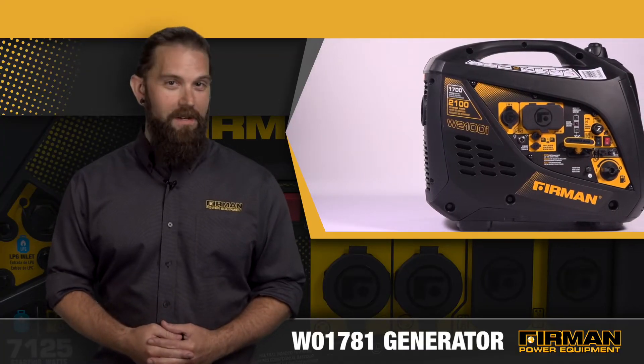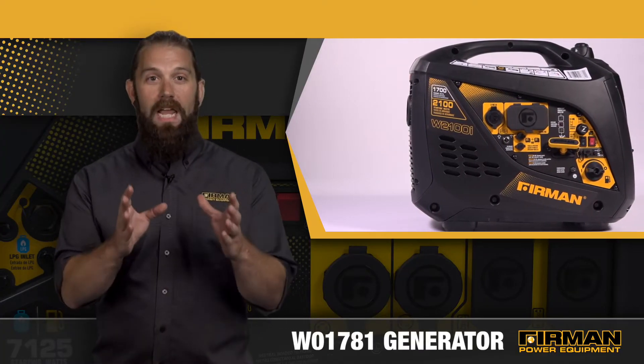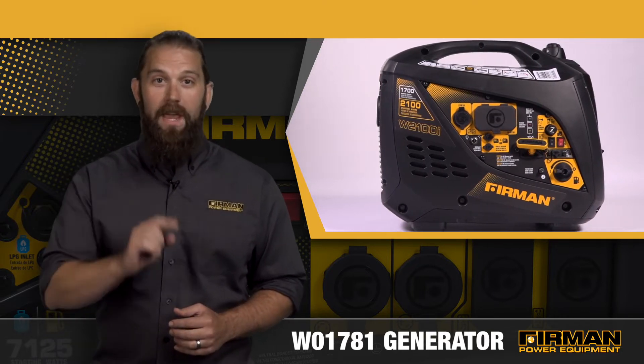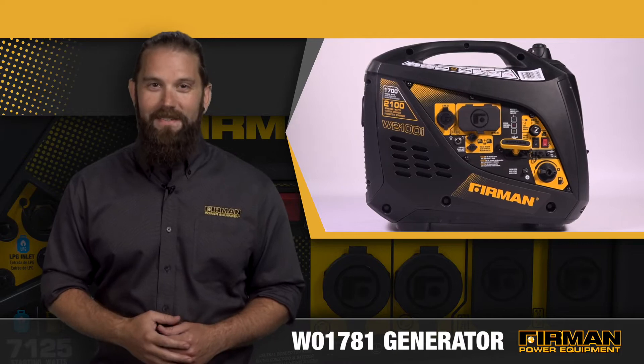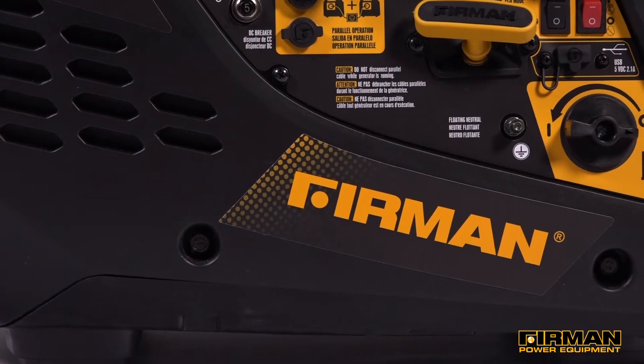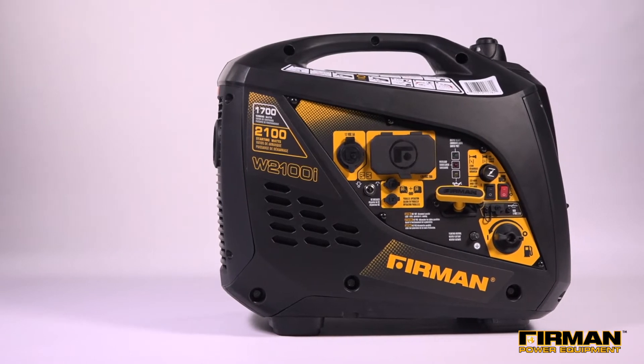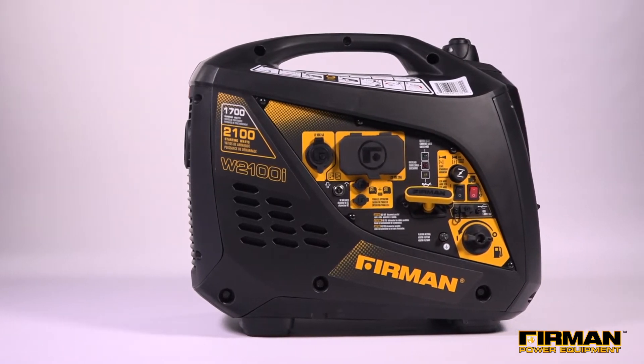Furman's W01781 Whisper Series inverter generator is designed for lightweight practicality, providing quiet, fuel-efficient power whether you're camping, tailgating, or at the races. As part of our Whisper Series, the W01781 is an inverter generator engineered to produce clean, quiet power, all while reducing fuel consumption.